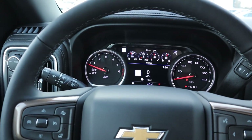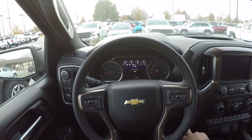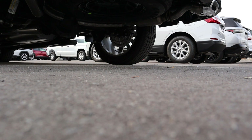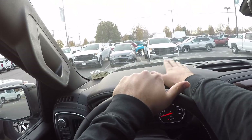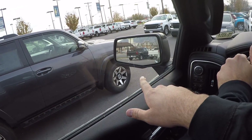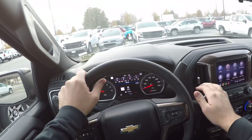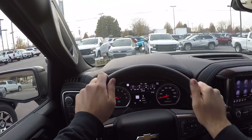Let's take the High Country out to see how it drives. Before we set off, let's talk about visibility. Visibility over the hood is really good; visibility through both mirrors is great as well. Through the rear of the High Country, you're high up off the ground just like any other pickup truck, so it's easy to see out of.